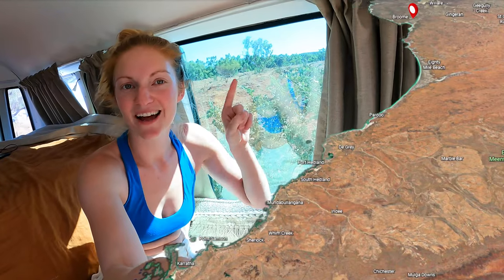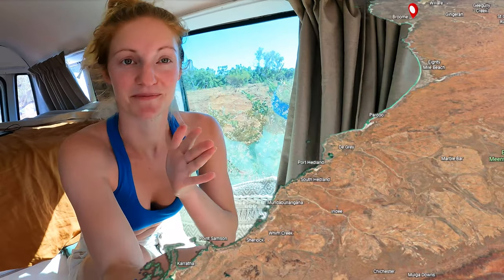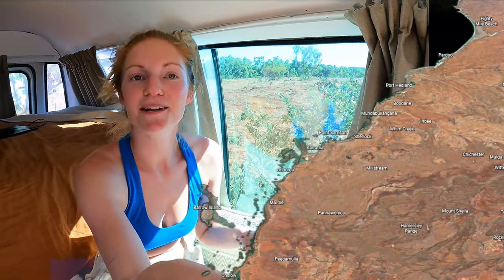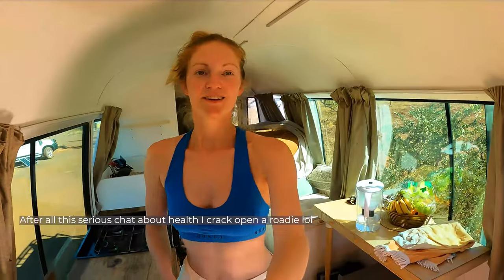We've gone down past Port Hedland, now past Karratha, and we're about to pass Onslow — our next stop is Exmouth. You get a lot of time to reflect and think while you're driving. You listen to a lot of books, time just goes, and you have so much personal reflection and growth time to figure out what you really want. Our goal in coming to Exmouth will be to move our bodies, because we have spent so many hours sitting on our arses.